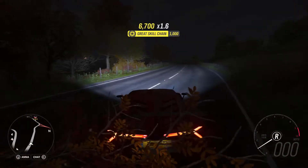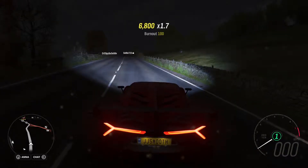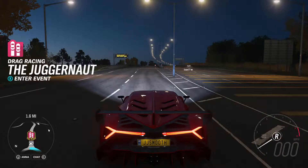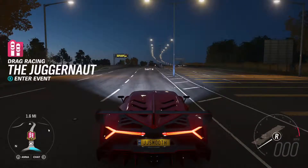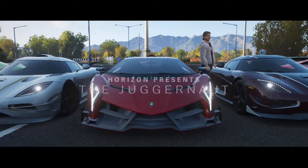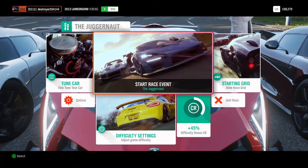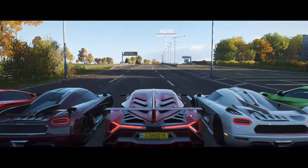Let's head to the highway drag strip to really test the top speed of this bad boy. I'm here at the drag strip, we're going to enter the event so we can test the top speed as well as see if we can beat the other cars. Right off the bat we can see we're racing with some Koenigseggs — basically one of the fastest cars in the game — as well as a Porsche 918.